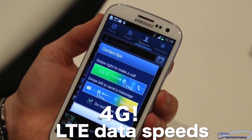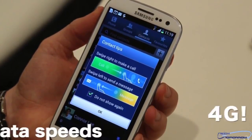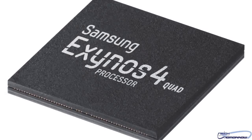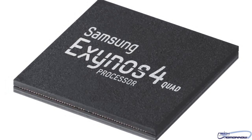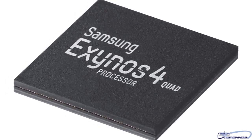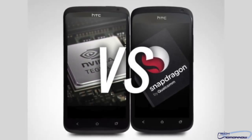It features 4G LTE data speeds and hopefully Samsung's quad-core Exynos processor, which is already released in Europe. It's still not clear whether Samsung will opt for dual-core processors in the United States. Hope we don't get screwed just as HTC has done before. Let's just keep our fingers crossed, shall we?